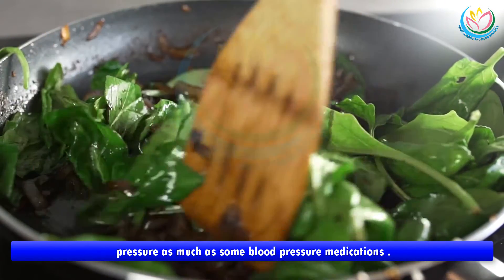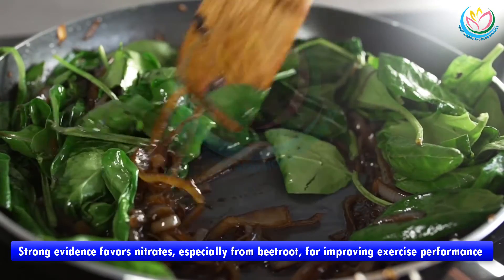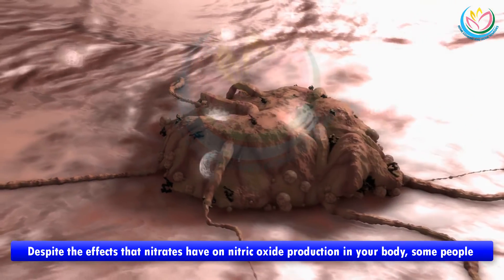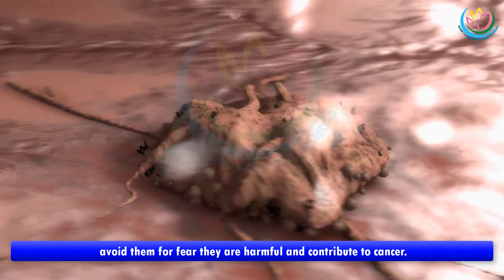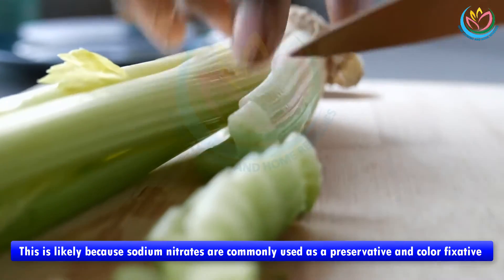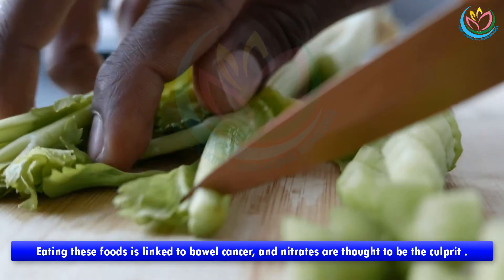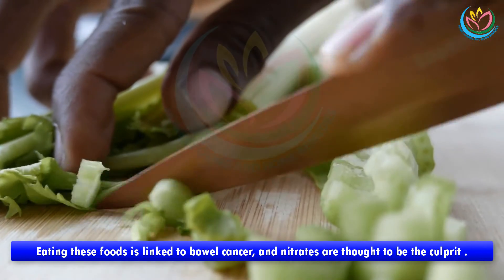Several analyses have shown that eating nitrate-rich vegetables can lower blood pressure as much as some blood pressure medications. Strong evidence favors nitrates, especially from beetroot, for improving exercise performance in athletes. Despite the effects that nitrates have on nitric oxide production, some people avoid them for fear they are harmful and contribute to cancer. This is likely because sodium nitrates are commonly used as a preservative and color fixative in bacon, cold cuts, and hot dogs, and eating these foods is linked to bowel cancer.